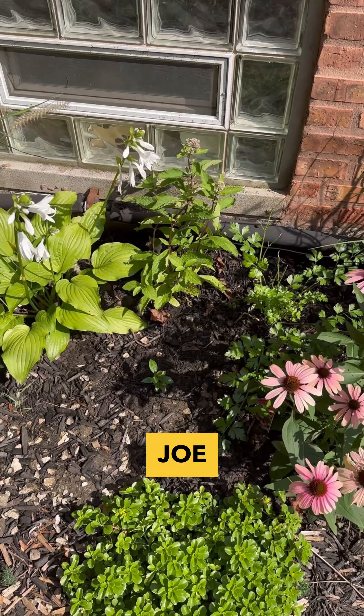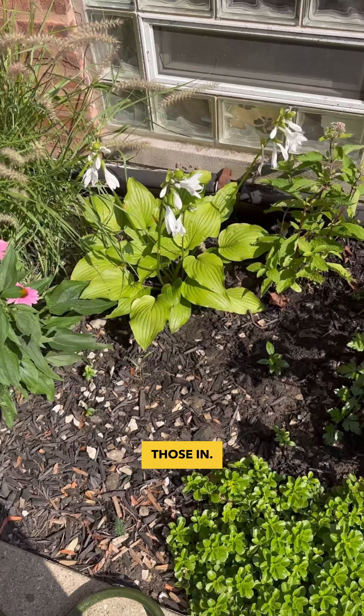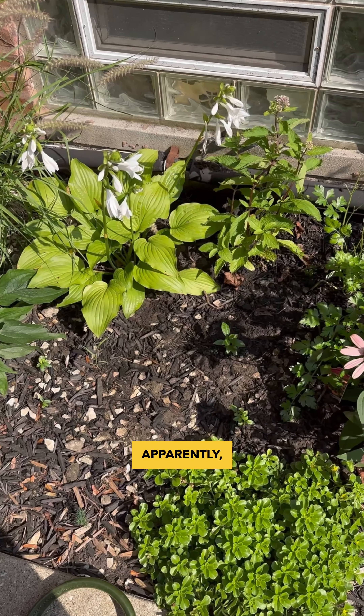I just put one joe pieweed in, and the second joe pieweed I think is already hiding down under there, so I just got those in. I was like, it's a weed, do I want it? Apparently yes I do.